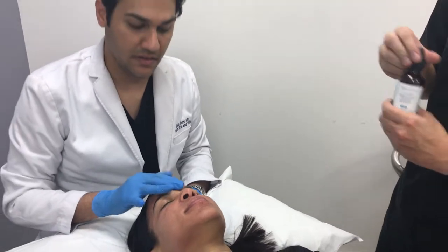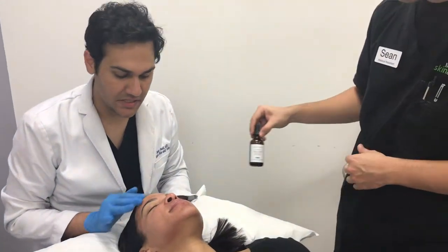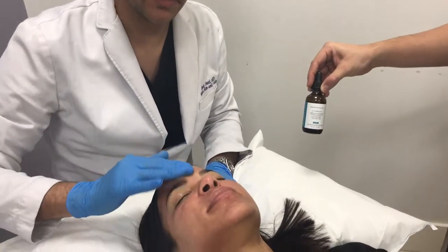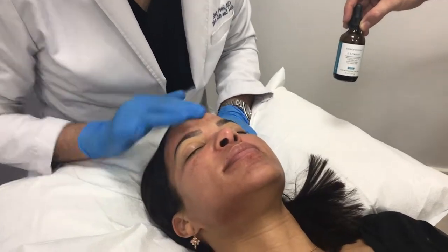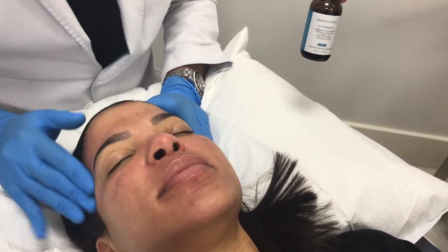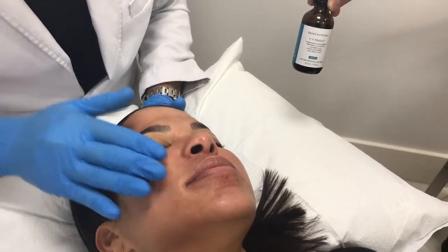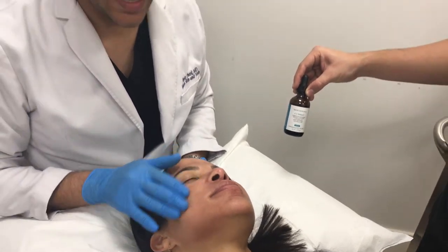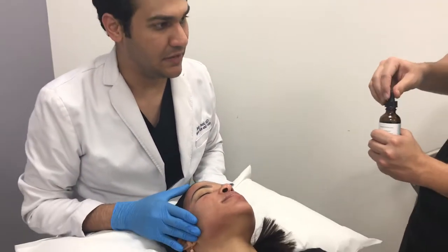So now I'm just putting on some vitamin C, which is going to get into the skin much better after the micro channels have been created by the Clear and Brilliant Permea treatment. The vitamin C that I prefer for this indication is CE Ferulic by SkinCeuticals — it has 15% L-ascorbic acid, which is true vitamin C.